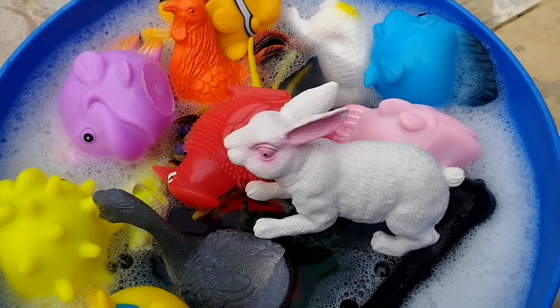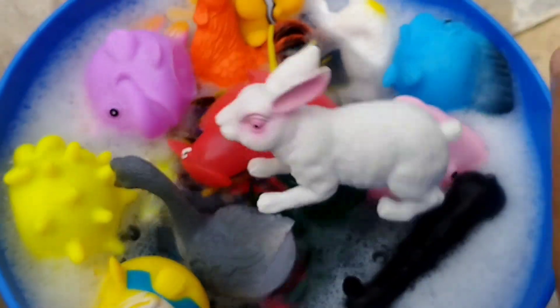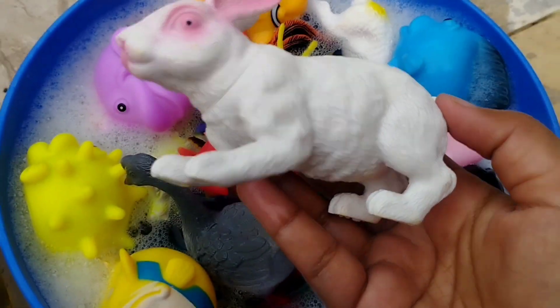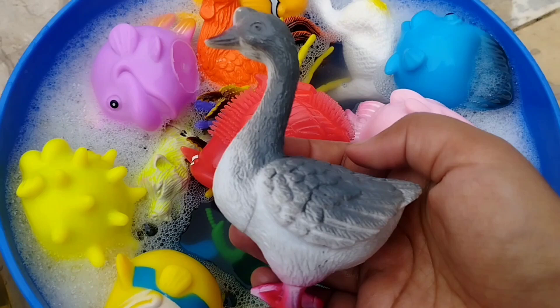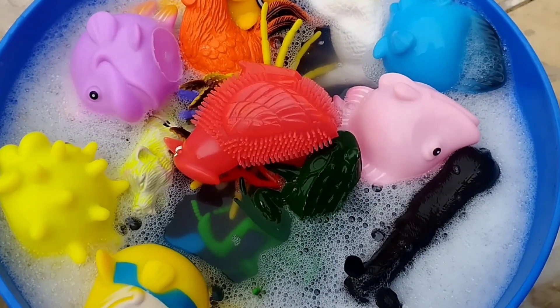This is a duck. The next one is a rabbit. This is a duck. Duck.